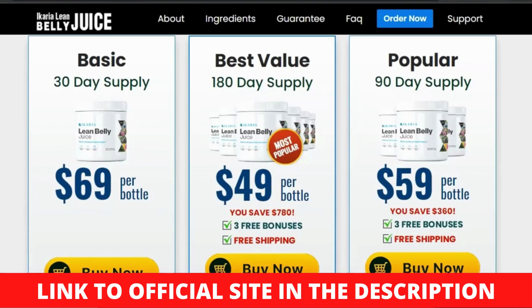What is Ikaria Lean Belly Juice? Ikaria Lean Belly Juice is a herbal supplement developed from medicinal plants that is high in key nutrients that the body requires to be healthy. Its contents were chosen after extensive study and proof on the therapeutic use of the chemicals which aid in the prevention of obesity, either directly or indirectly. It's available in powdered form, which makes it even easier to use and ensures that the ingredients are fully absorbed.